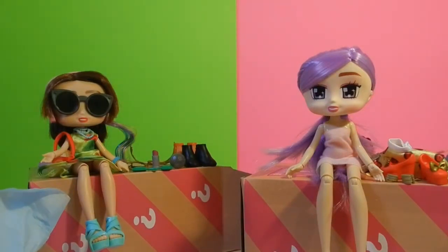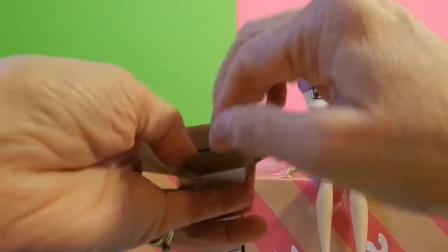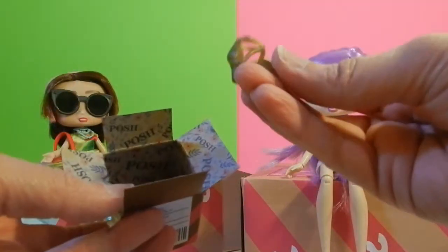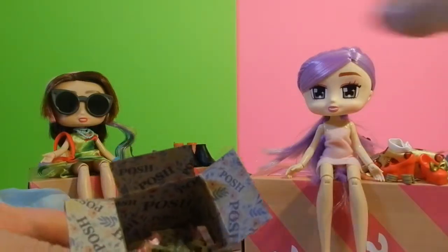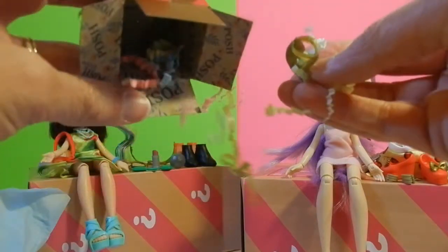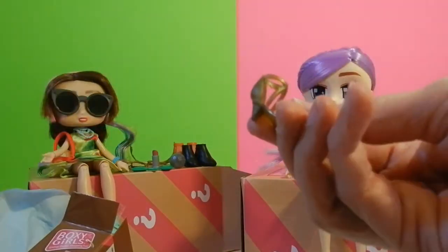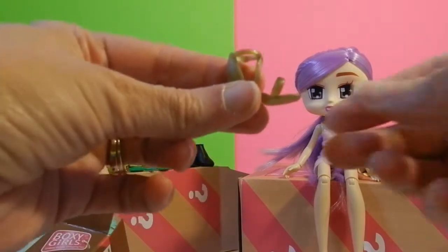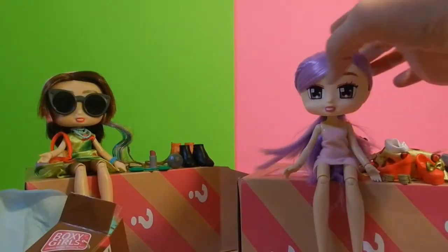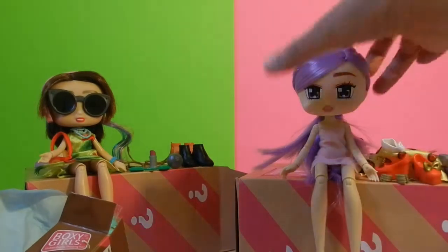One more box — oh, shoes! More shoes. Look at those. Some fancy sandals. Okay, now let's get her dressed and ready to go out and have a good day with her friends.